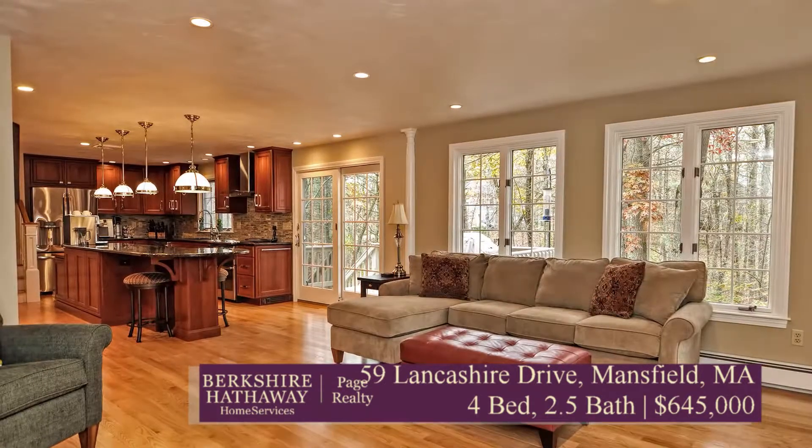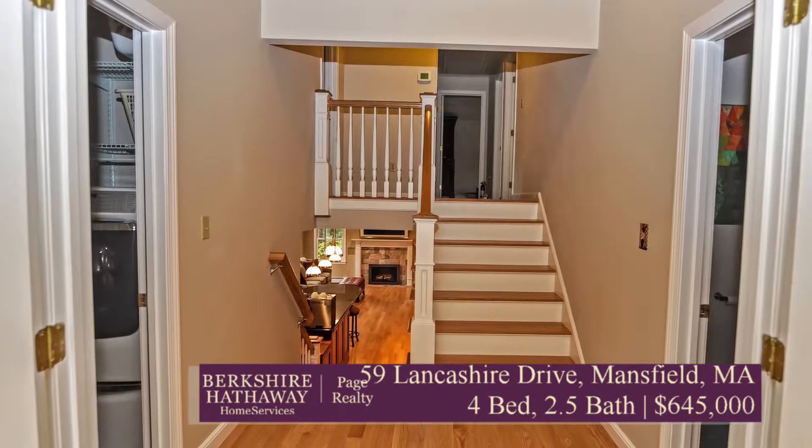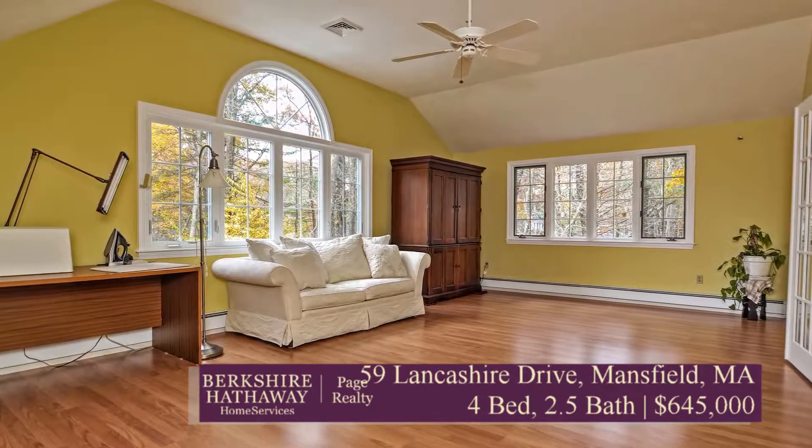One of those neighborhoods where you can see the dogs walking, the people walking — just a great, quiet, family-friendly neighborhood. Come appreciate the quality you're going to see.